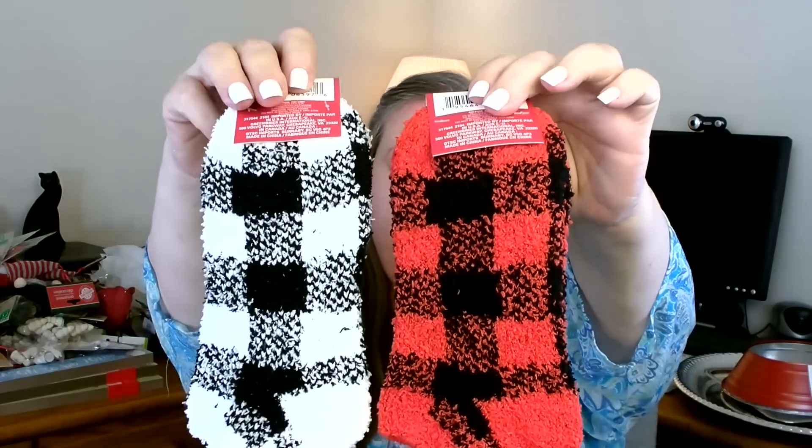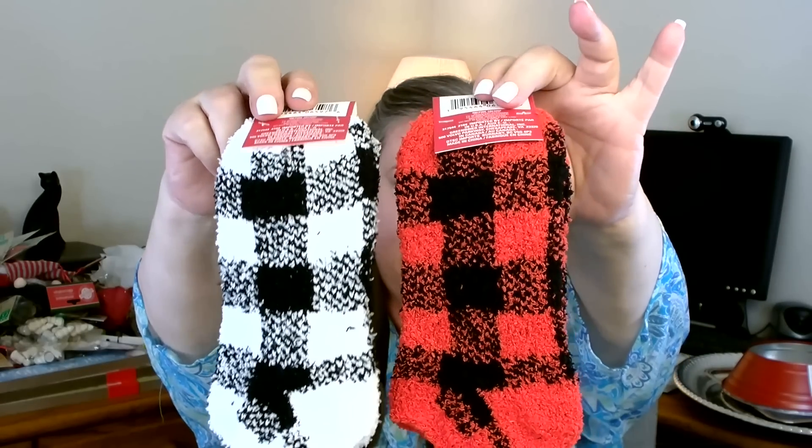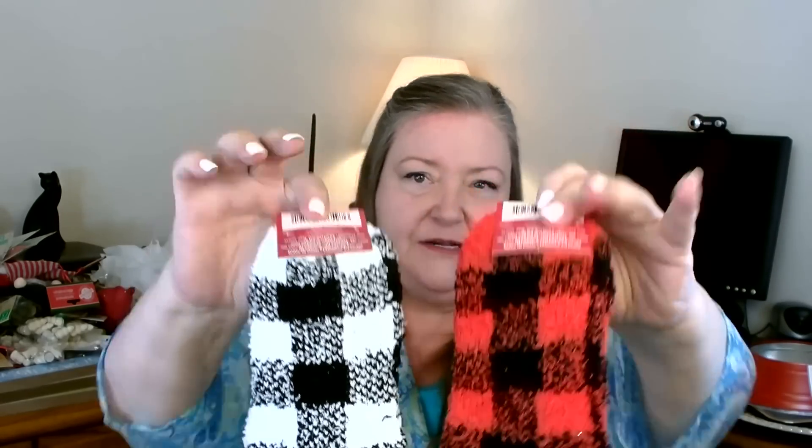They didn't put out a lot of socks yet in my store, but I did see these and grabbed them right away because I know I probably won't see them again. They are buffalo check little booties — I got one pair in red and black and one in white and black. I did get them for crafting. At Christmas we always like to make gnomes or things like that, so I thought they might come in handy.